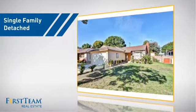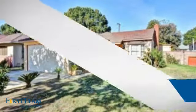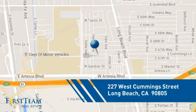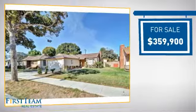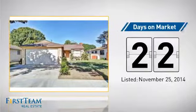This detached home is a great choice for families who want the privacy of their very own lot, and it's located in the Long Beach area. Currently listed at just over $350,000, it's been on the market since November.